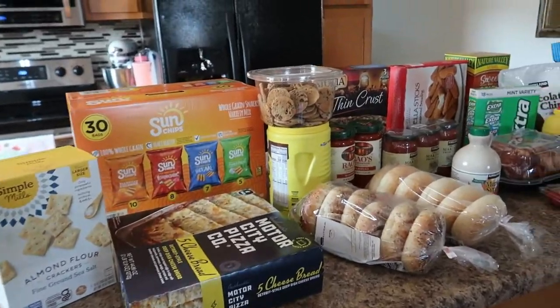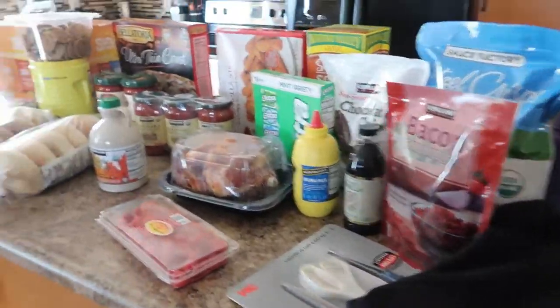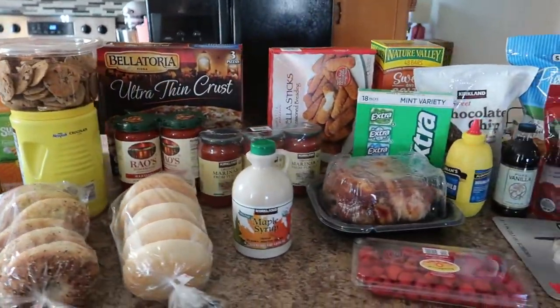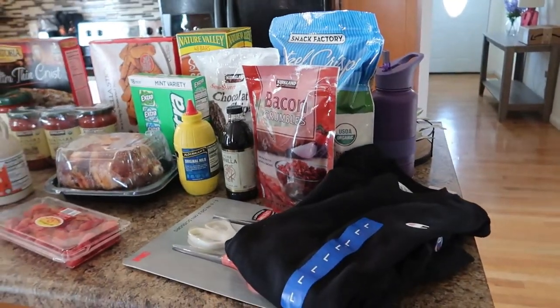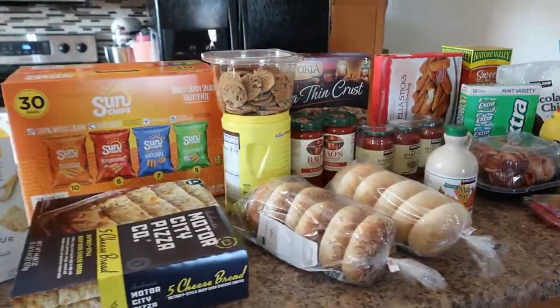Hey guys, welcome back to my channel — or welcome if you're new. My name is Jen, and today I have my weekly Costco haul for you. Today's total was $252, which is a bit more than my weekly shops usually are, but I got some extra things I've been needing like for baking and stuff. I also took my two youngest kids — they're teenagers — so that usually makes it a bit more expensive.